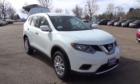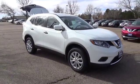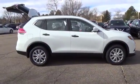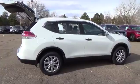The Nissan Rogue S comes with a 2.5 liter 4 cylinder engine that achieves the best in class 33 miles per gallon highway and is backed by 170 horsepower and 175 pound feet of torque.